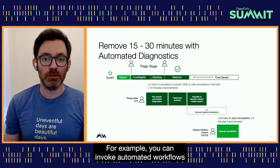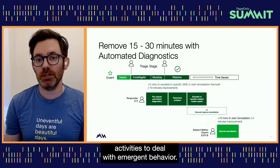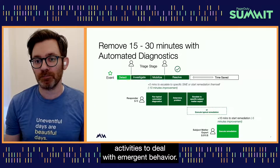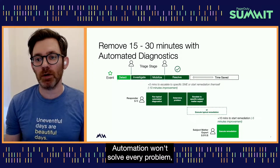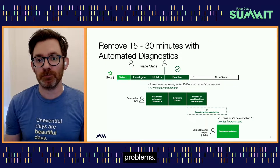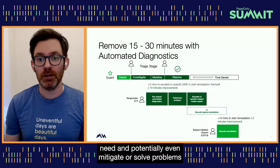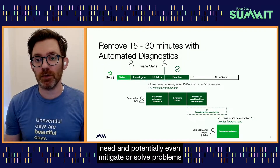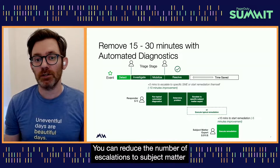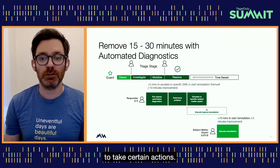For example, you can invoke automated workflows that immediately run both diagnostic and remediation activities to deal with emergent behavior. Automation won't solve every problem, but it can help you deal with the known and reoccurring problems. You can collect diagnostic information responders need and potentially even mitigate or solve problems without needing to contact a human. You can reduce the number of escalations to subject matter experts by delegating the power for responders to take certain actions.